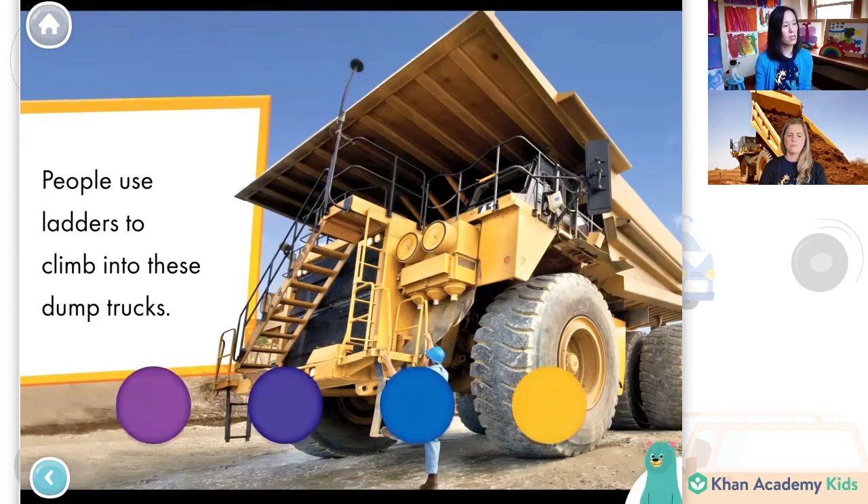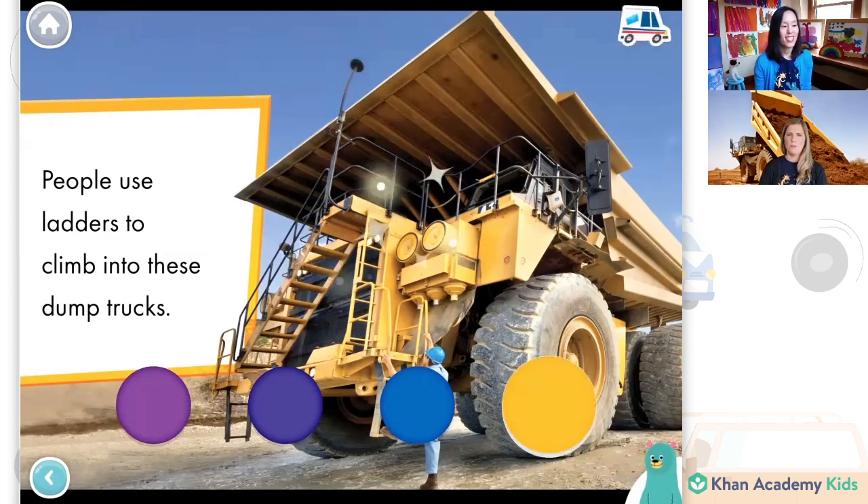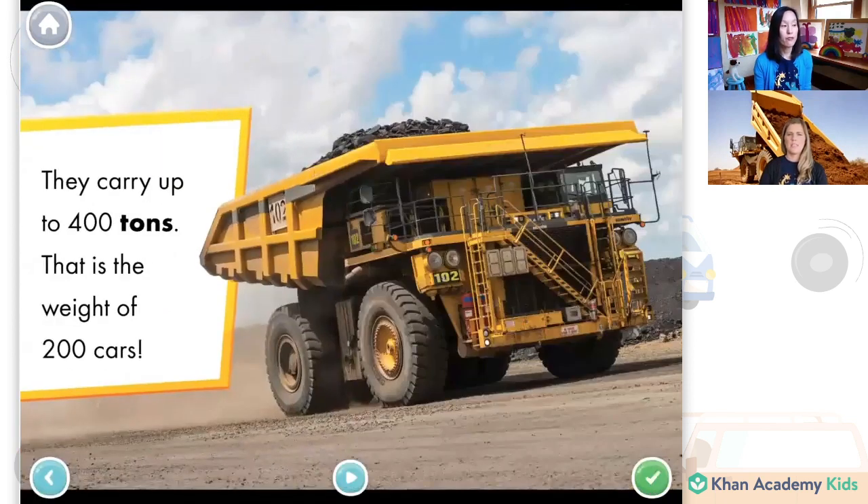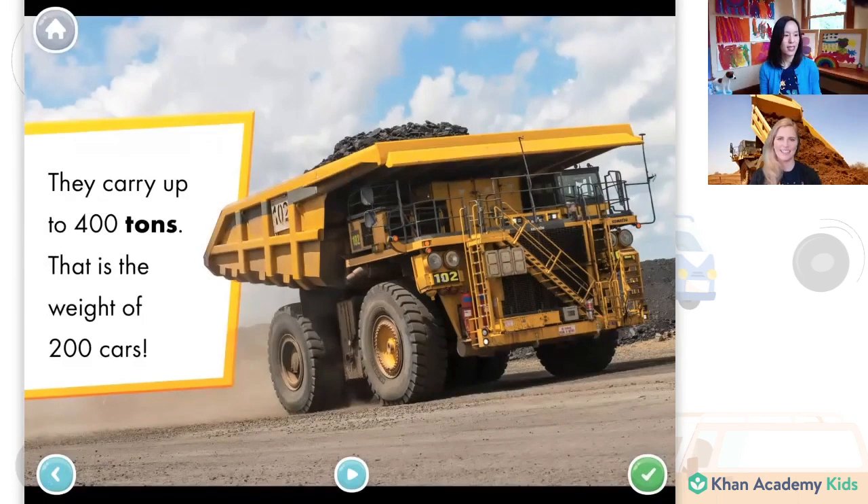What color is the dump truck? I think it's yellow. The dump truck is yellow! The biggest dump trucks have king-size beds — even bigger than the ones we saw earlier. They carry up to 400 tons. That's the weight of 200 cars. Friends, can you even think about how many cars 200 is? That is a very strong dump truck.